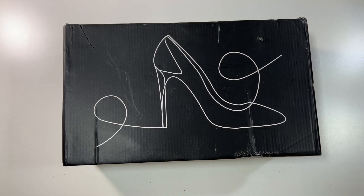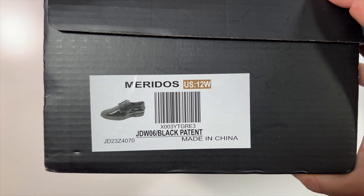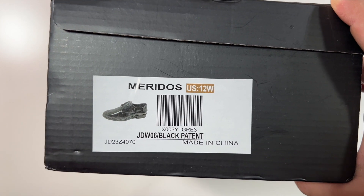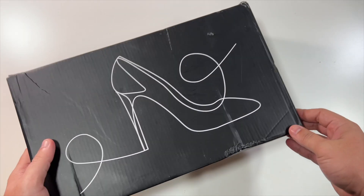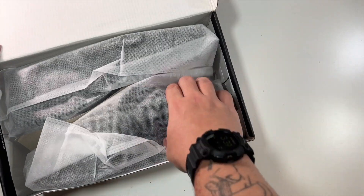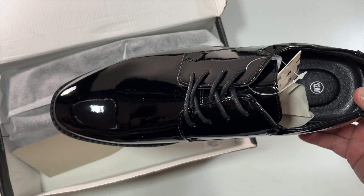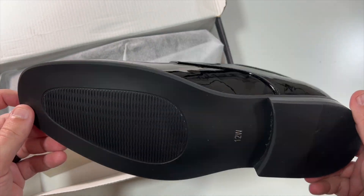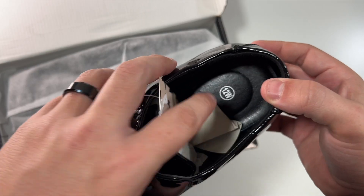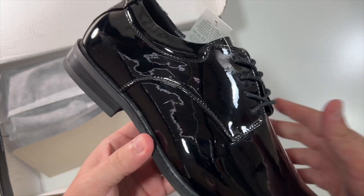Special thanks to our friends over at this company who were nice enough to send us these size 12 wide black dress shoes. Inside this nice box — I love that logo — are two very nice, shiny, sleek black shoes. There's a little logo there, '12W' for size 12 wide. I just love how sleek these look.